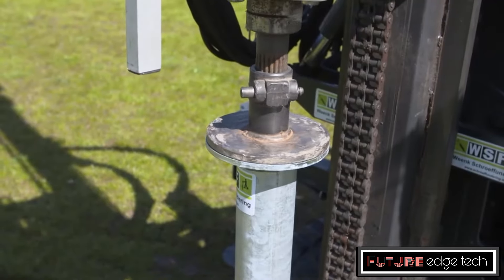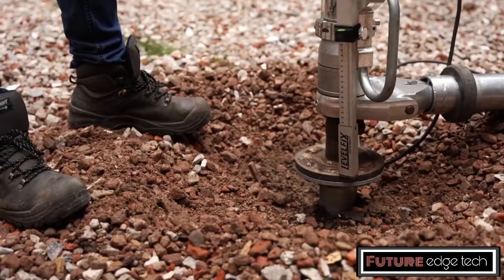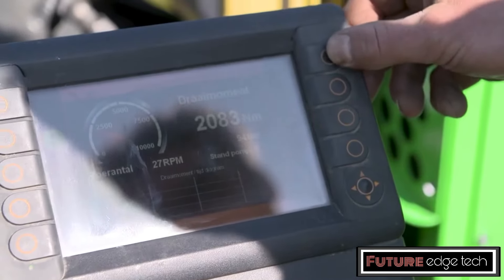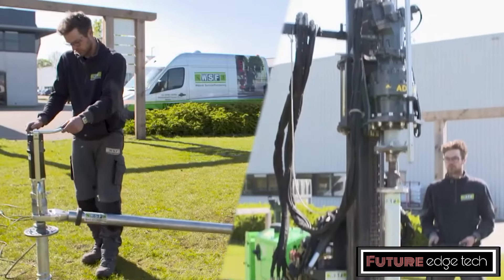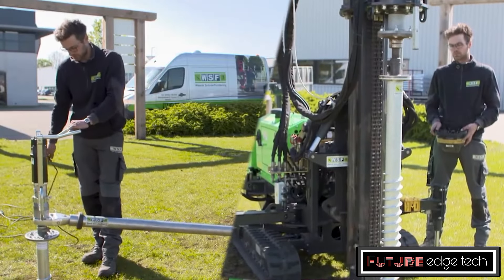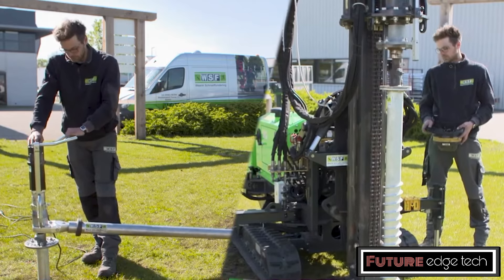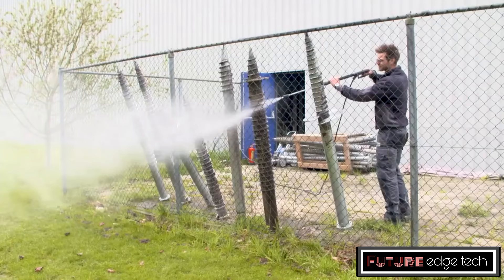Ground screw foundations consist of steel shafts with helical plates or screws that are driven into the ground using hydraulic or electric machinery. The installation process is relatively quick and minimally invasive, typically taking a few hours compared to days for concrete foundations. This method generates less noise, vibration, and soil disruption.